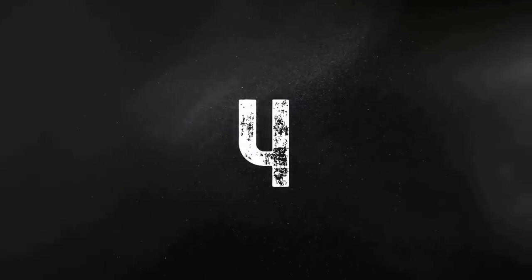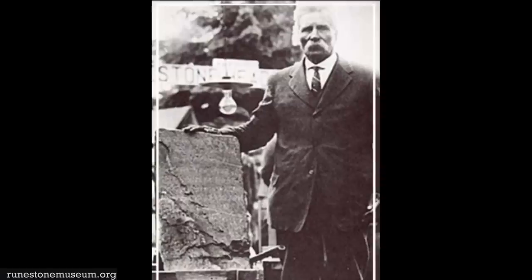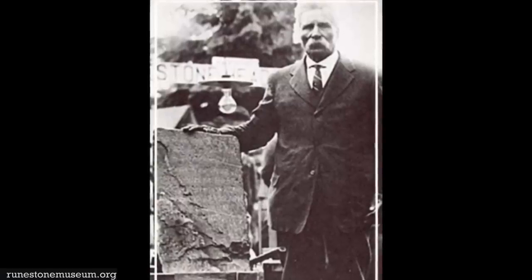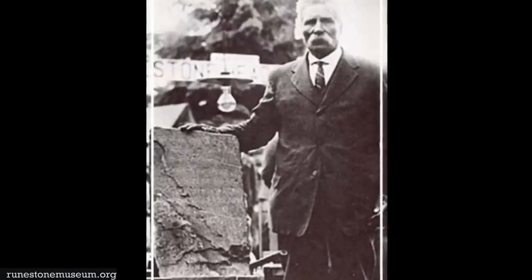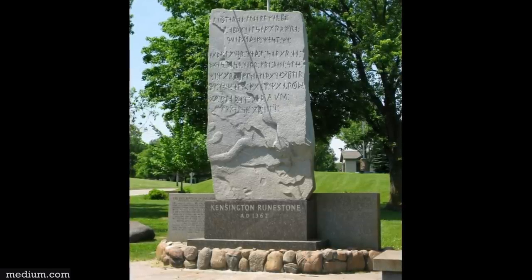The Kensington Runestone is one out-of-place artifact that has been highly debated as a hoax for over a century until it was recently re-examined in 1994. It was in 1898 when Swedish immigrant Olaf Ahnman found the stone in central Minnesota. Olaf was preparing to plow his land for farming, and there it was, wrapped up within the roots of a 30-year-old tree. The runestone was lying face down and weighed over 200 pounds.